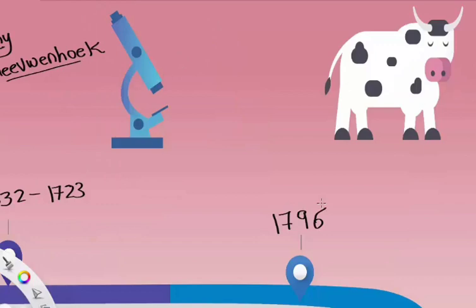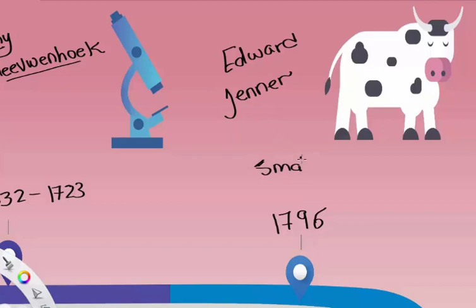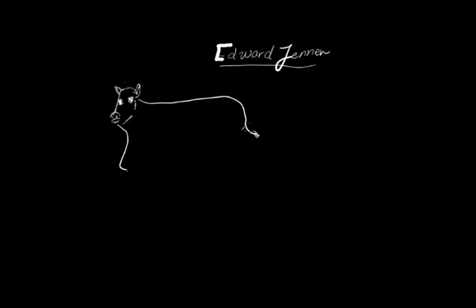In 1796, Edward Jenner developed the first vaccine — the smallpox vaccine — the first viral vaccine. At the age of seven, Edward Jenner was subjected to variolation. It nearly killed him, so he wanted to find a better way.